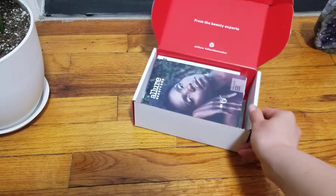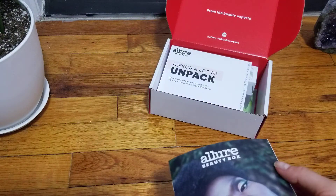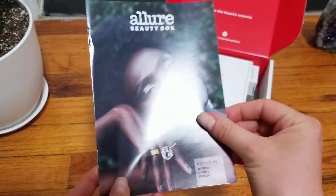This is going to be the last box that I have in my possession. I have not received the BoxyCharm and the Birch Box just yet. Allure will be posted shortly.